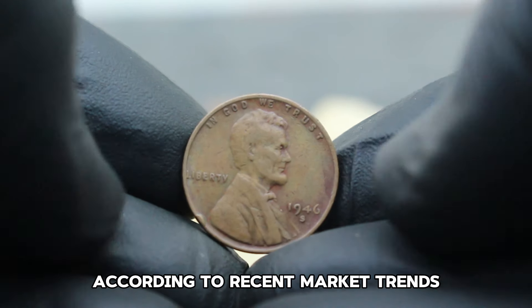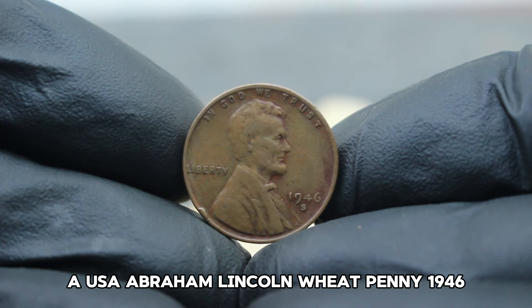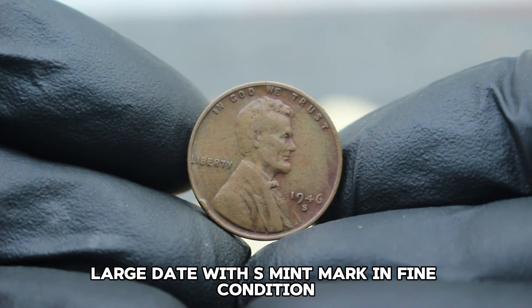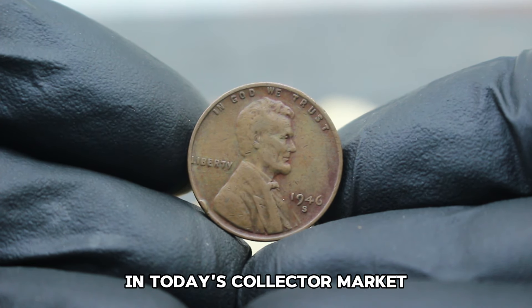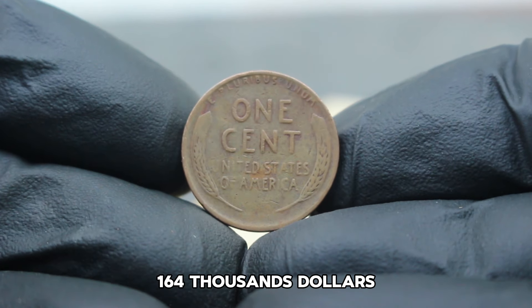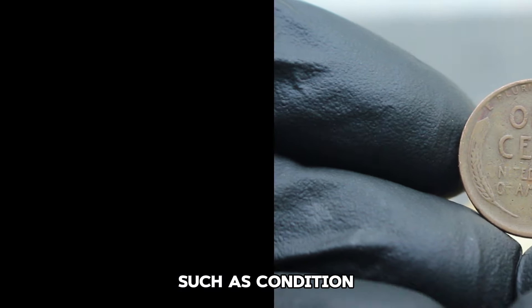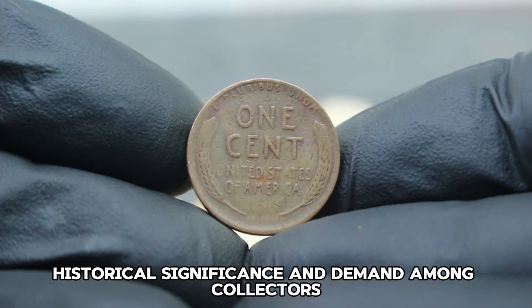According to recent market trends, a USA Abraham Lincoln Wheat Penny 1946 large date with S mint mark in fine condition can fetch a substantial price in today's collector market. As of 2021, this coin is valued at approximately $164,000. This value can fluctuate based on factors such as condition, historical significance, and demand among collectors.